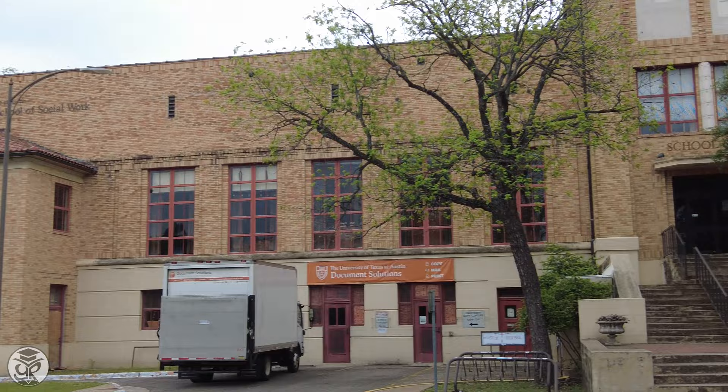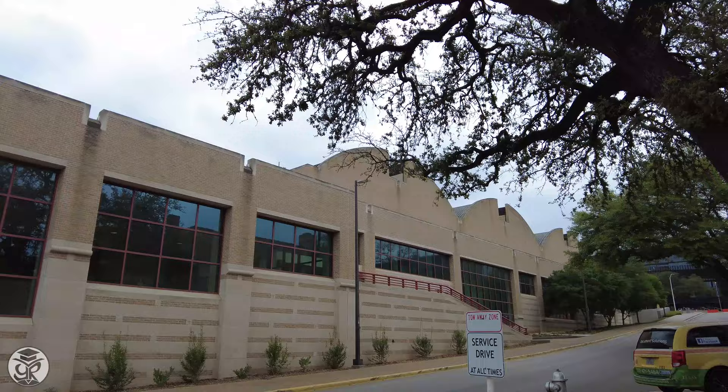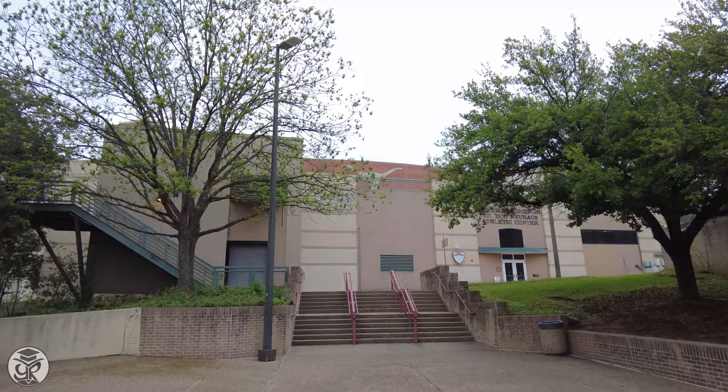Continue past the athletics to find the renowned Hicks School of Social Work, which has served students for over 70 years. From there, it's a short walk to the Recreational Sports Center, which contains plenty of opportunities to keep students active and in shape. Past that is the Moncrief Newhouse Athletic Center.